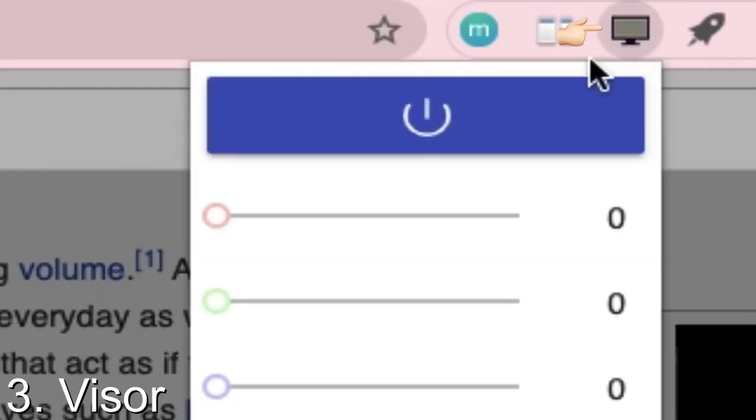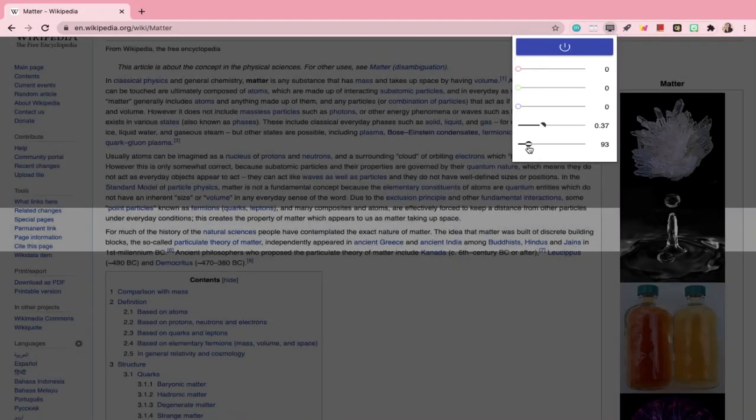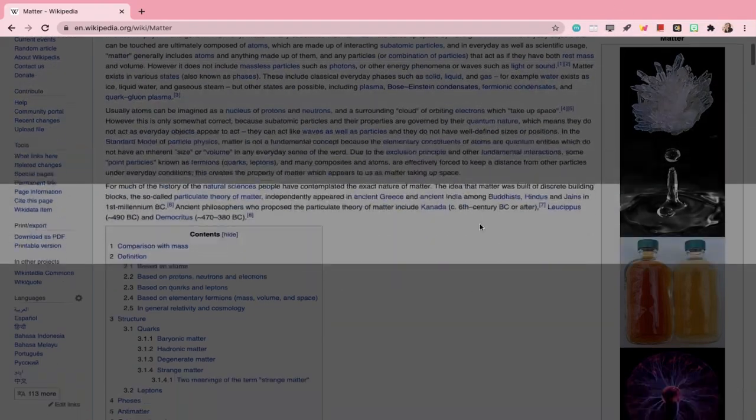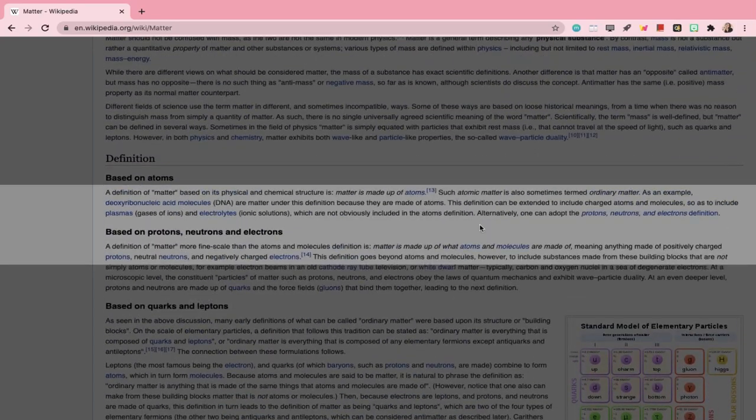The third one is called Visor. Visor is a reading aid and screen dimmer that lets you set how many lines you want to read at once. As online classes progress, Visor can help reduce eye strain during daytime and nighttime reading.